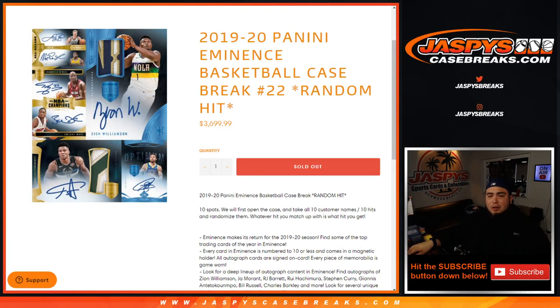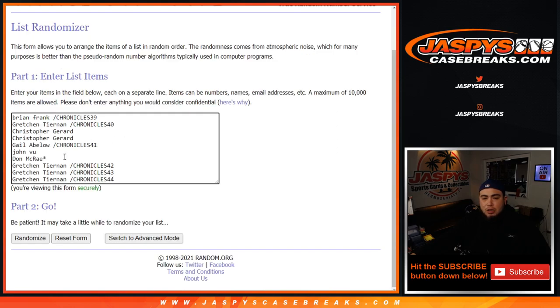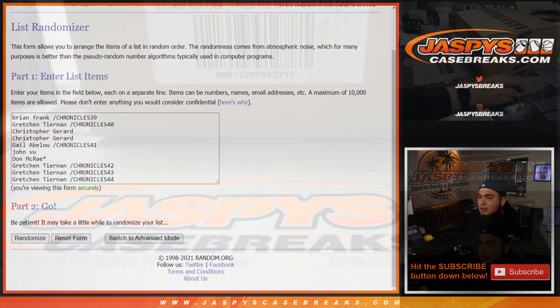What's up everybody, Jason from jazbeescasebreaks.com. We just sold out 1920 Panini Eminence Basketball. This is a case break random hit number 22. Ten total spots — we first open up the case, showcase the hits, then take all customer names, type in the ten list of hits, and randomize them. Whatever you match up with is what you get. We had to do a handful of fillers. Here's a dice roll. We sold three spots straight up: Christopher got two, John got one, and Don got one. We got four spots straight up, the rest were all in Chronicles hangers — Chronicles 39, 40, 41, 42, 43, and 44.